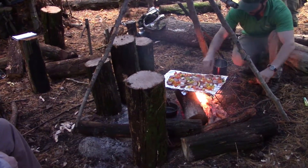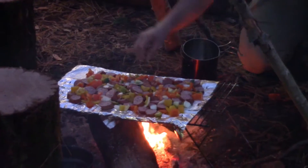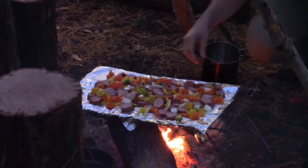Shane's cooking. What is that, kielbasa and veg? It is kielbasa — orange pepper, green pepper, red pepper, onion. You know how to speak my language. Salt, pepper, olive oil.